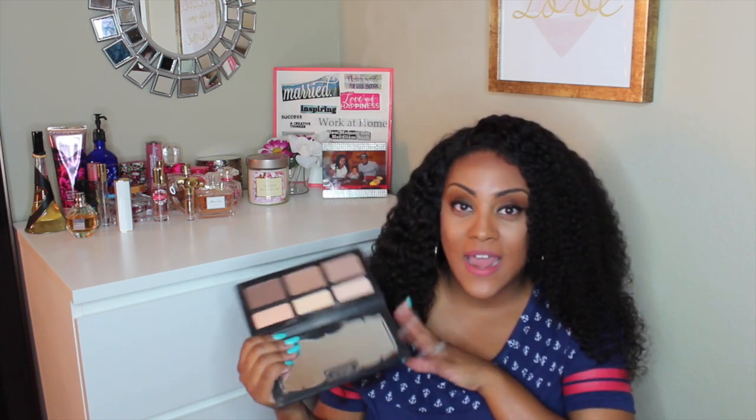I also want to mention the Kat Von D Shade and Light Palette from my haul — I love it. I don't wear heavy makeup every day, but on weekends when I do contour, I always use this. I haven't even touched my Anastasia palette since I got this one. It's definitely worth the money; the only downside is it's very big and bulky for traveling.